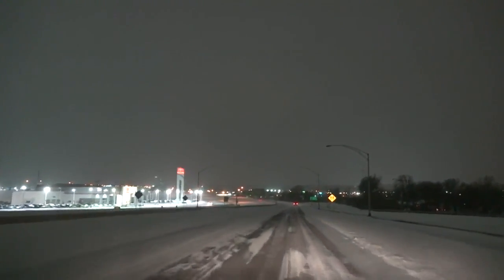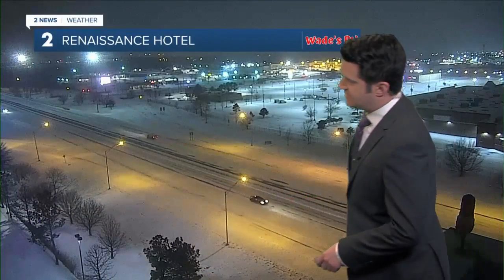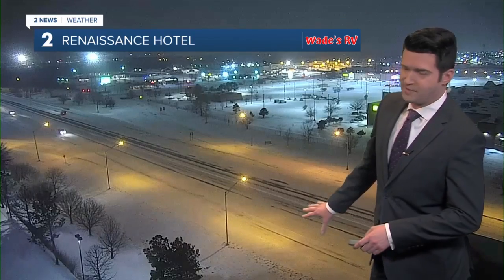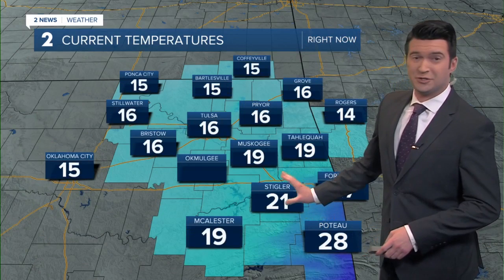Thank you so much, Mark. Mark will be traveling around all this morning checking on our local roads. You can see the tire treads there in the roadway on 169 at the Renaissance Hotel. This is all part of Wade's RV weather camera network. It looks like people are taking it kind of slow this morning, which is a good idea.